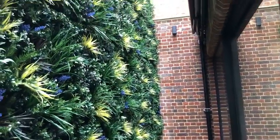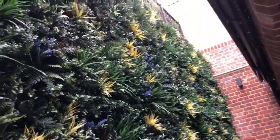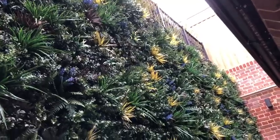A project that we've just completed here in Hampstead, North London looks absolutely sensational and took two days for two men to install.